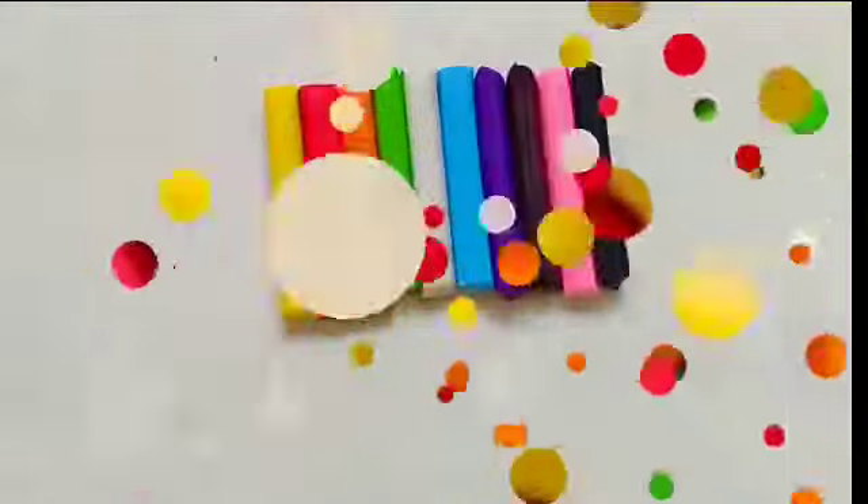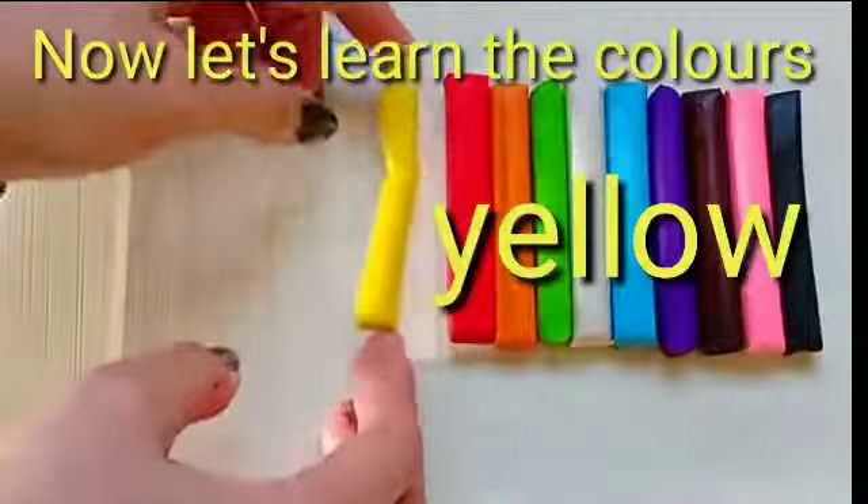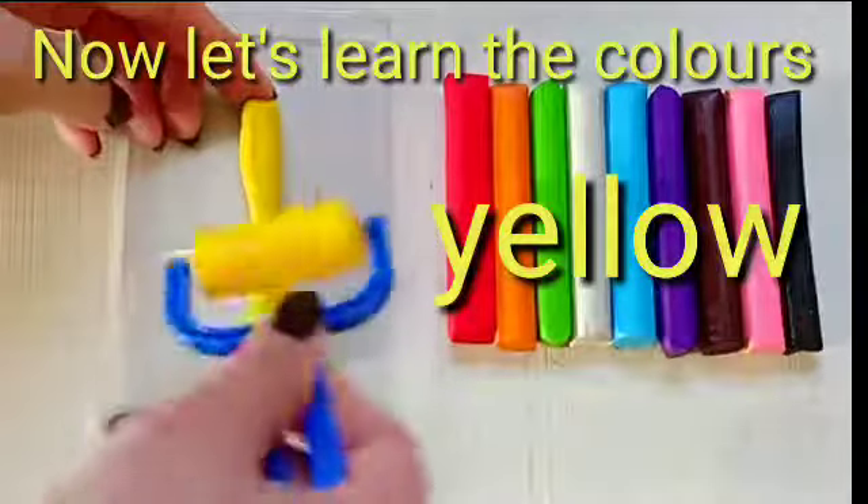Now let's learn color names. Yellow. This is yellow color.